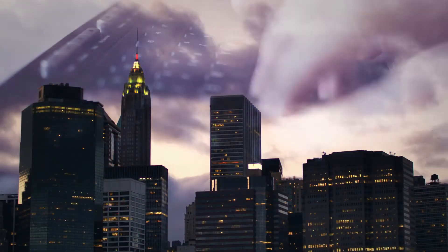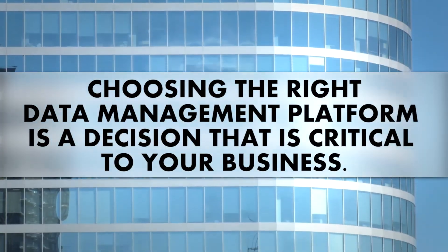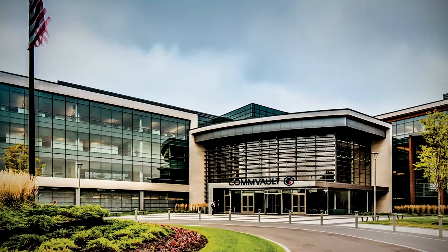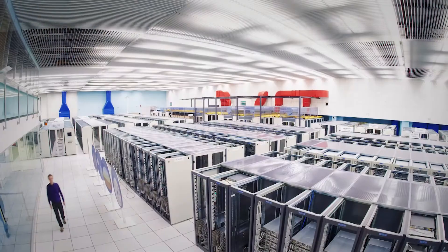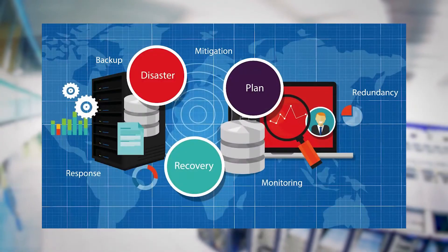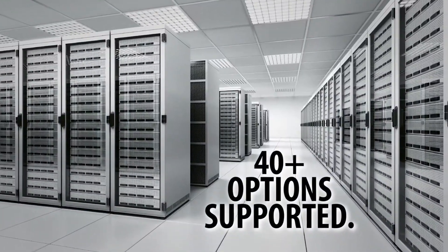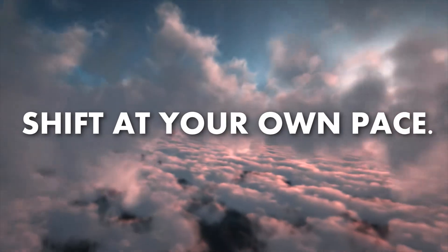Your organization faces a growing host of data challenges that demand an advanced solution. Choosing the right data management platform is a decision that is critical to your business. This list was brought to you by Commvault. For a streamlined, flexible, and role-based interface, the Commvault data management platform helps IT manage the shift to cloud-based apps and data. With more than 40 public and private cloud storage options supported, IT teams can shift data to the cloud at their own pace.